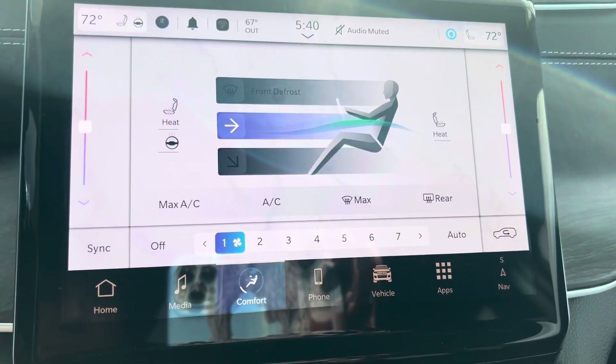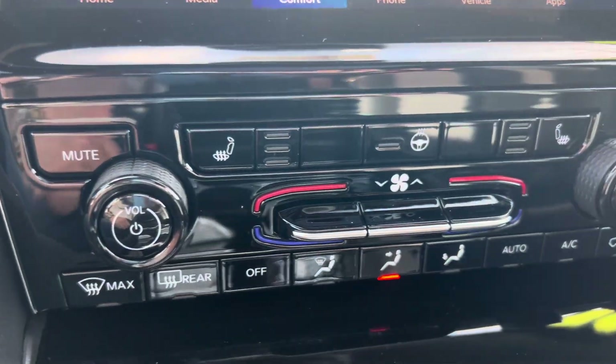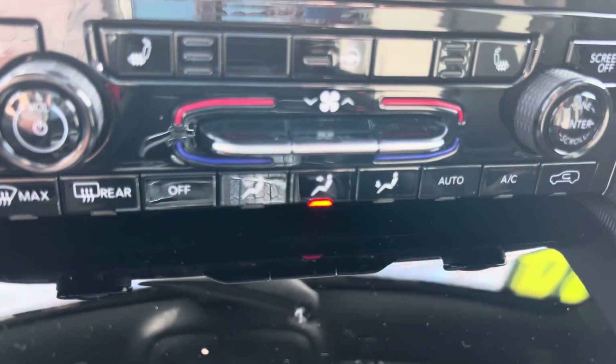And the list goes on — heated seats, heated steering wheel, and a real simple and intuitive dual-zone climate control.